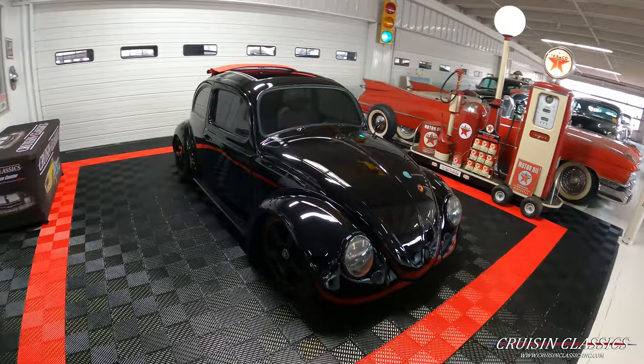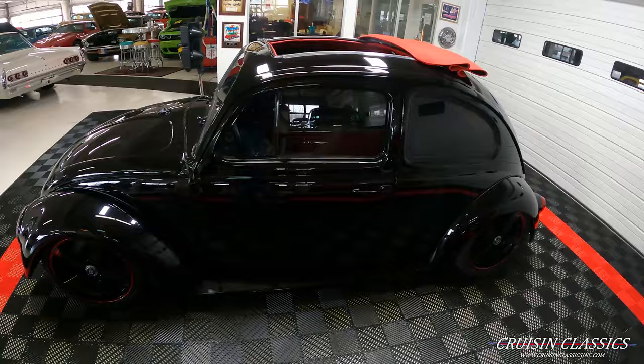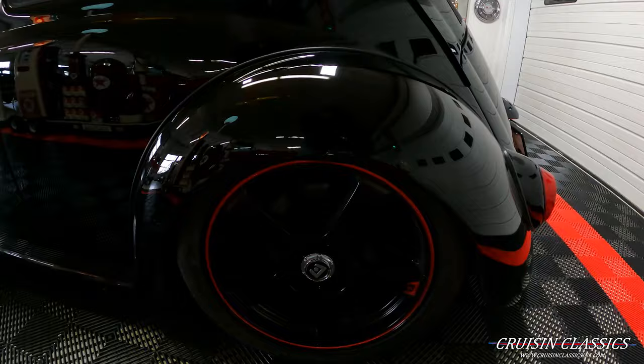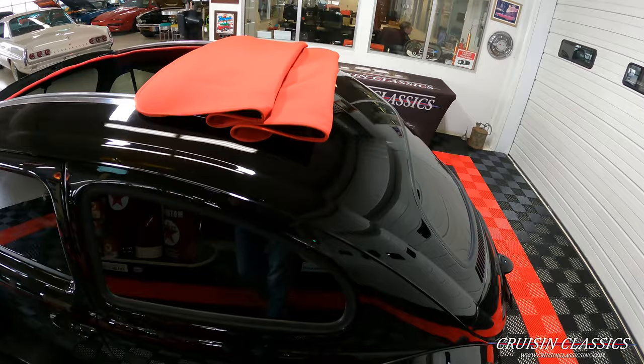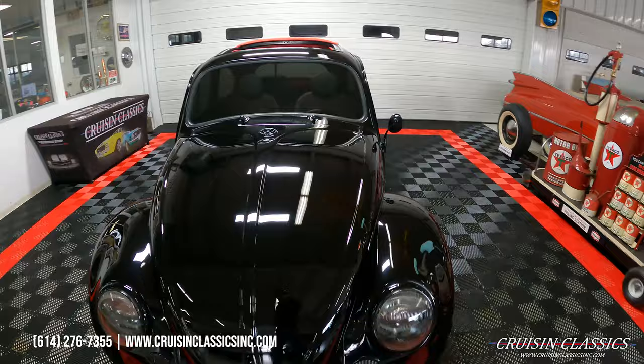Hey, what's going on guys, it is Seth here with the Cruising Classics YouTube channel, showcasing this 1965 Volkswagen Beetle we have for sale. You guys can see this thing is dressed in a slick gloss black paint job, sitting on a set of 17-inch Motegi racing wheels all the way around. This is an OG 61 ragtop body sitting on a 65 pan — beautiful car with lots of goodies on this one.